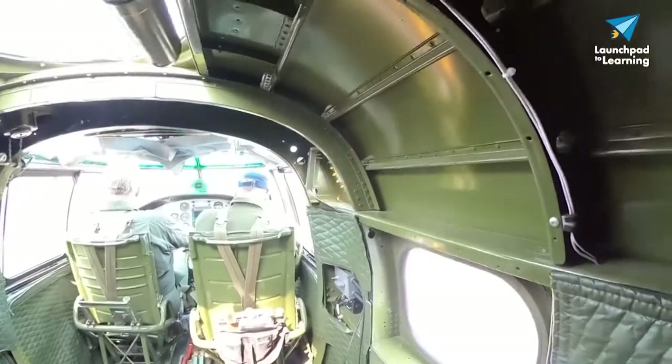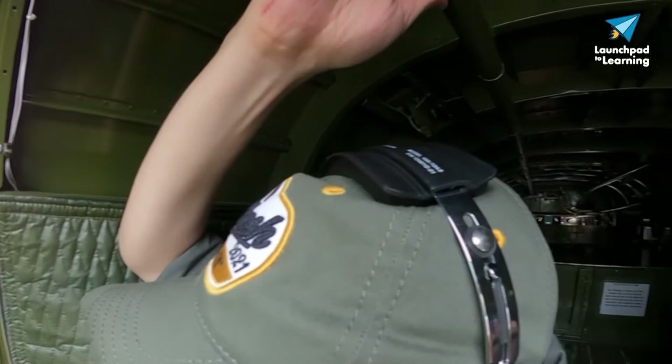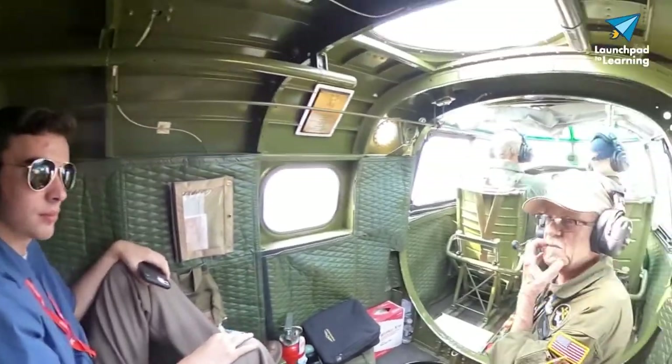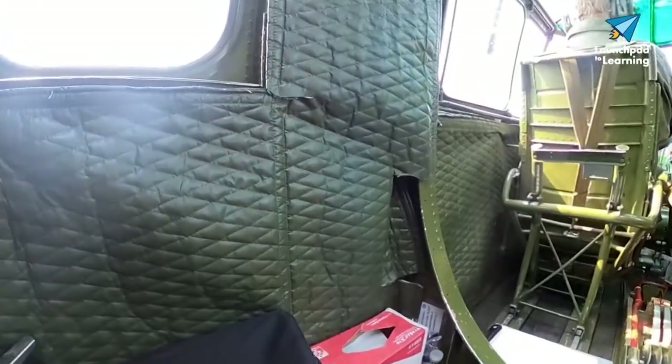During takeoff, I was lucky enough to be seated in the navigator seat. You'll see that I'm wearing ear defenders because the B-25 is loud — I'm not joking. Even with just two engines, the B-25 seemed much louder than the four-engine B-17, and even the B-29.